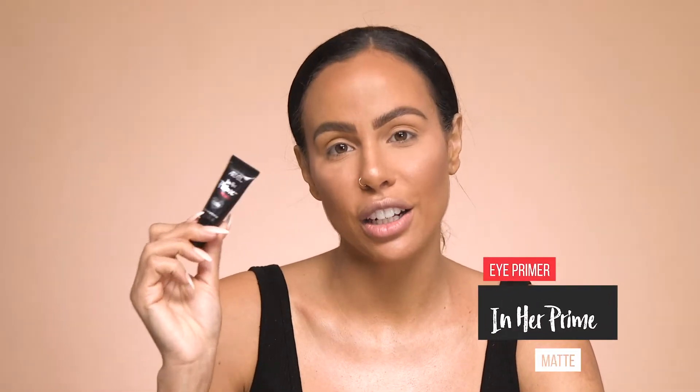Now I'm going to do my eyeshadow, and before I do that I'm going to use the Inher Prime Eye Primer. It's a matte finish and this primer helps eyeshadow stay on all day long and makes the color a lot more vibrant than without it. I like applying my primer with a brush because it gives a really even application of the product.